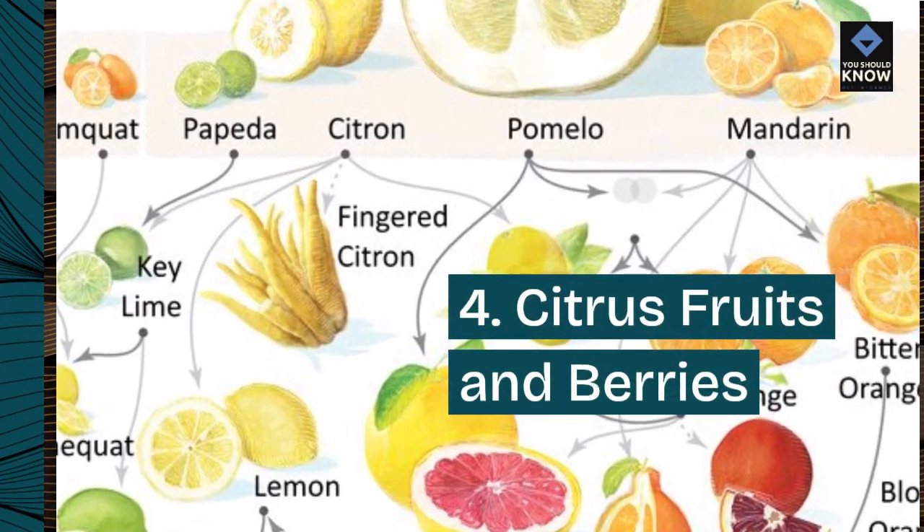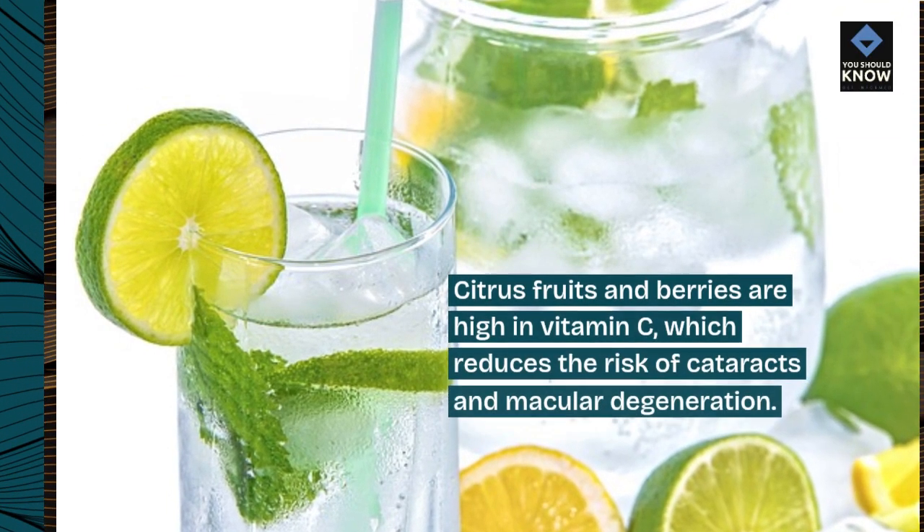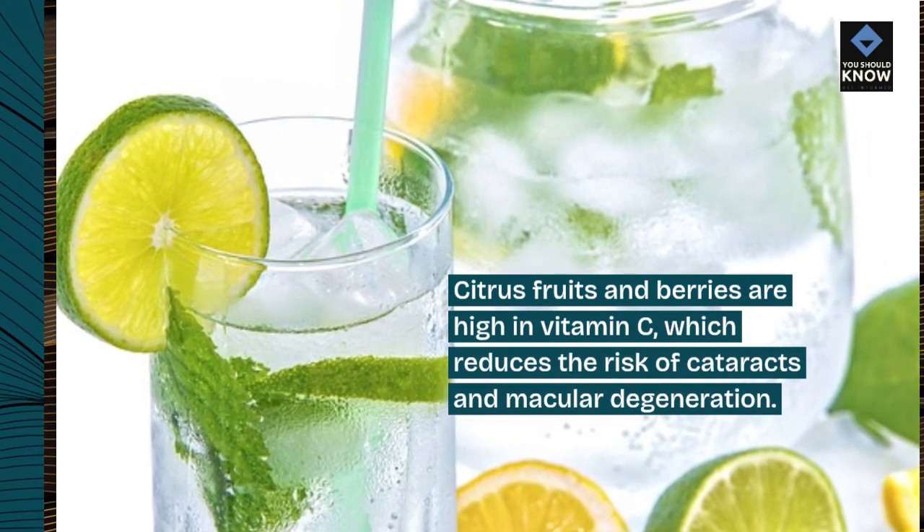4. Citrus fruits and berries. Citrus fruits and berries are high in vitamin C, which reduces the risk of cataracts and macular degeneration.